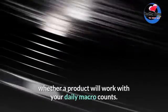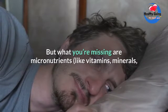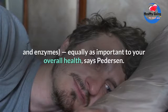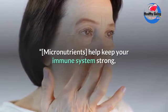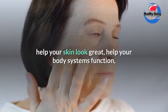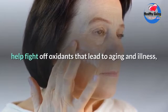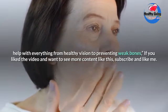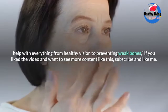Dirty keto is tempting — you can quickly scan a nutrition panel on a package to see whether a product will work with your daily macro counts. But what you're missing are micronutrients like vitamins, minerals, and enzymes, which are equally as important to your overall health, says Peterson. Micronutrients help keep your immune system strong, help your skin look great, help your body systems function, fight off oxidants that lead to aging and illness, and support everything from healthy vision to preventing weak bones.